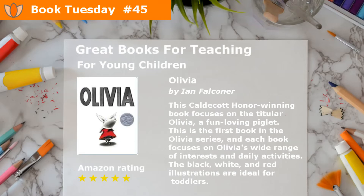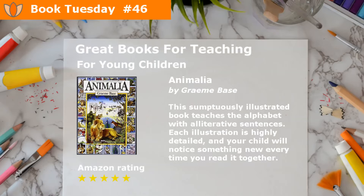Olivia by Ian Falconer. This Caldecott honor-winning book focuses on the titular Olivia, a fun-loving piglet. This is the first book in the Olivia series, and each book focuses on Olivia's wide range of interests and daily activities. The black, white, and red illustrations are ideal for toddlers.